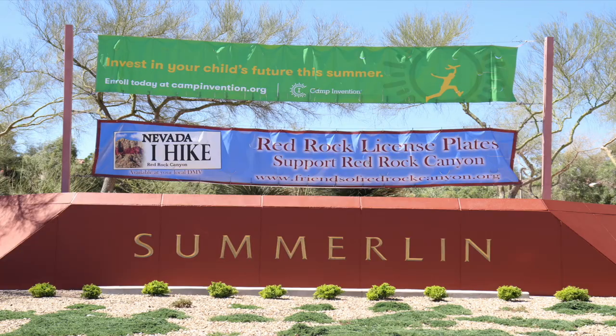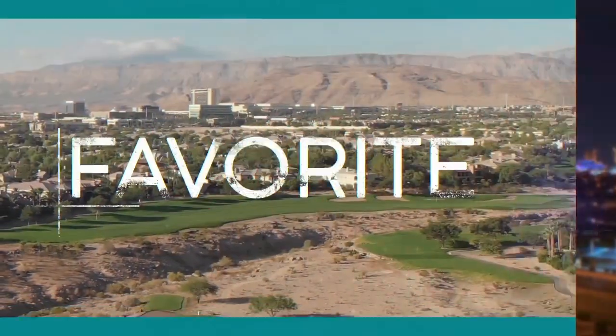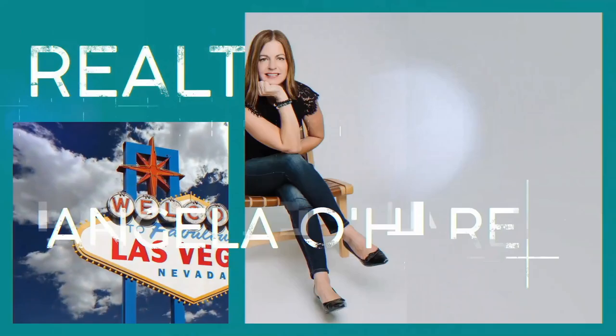What is Summerlin North? And that's what I'm talking about today. Let's get started. Hey everyone, welcome back to my channel. I'm Angela O'Hare, your favorite Las Vegas Realtor. And welcome to my Summerlin series. In this particular series, I am going to be going over Summerlin North.